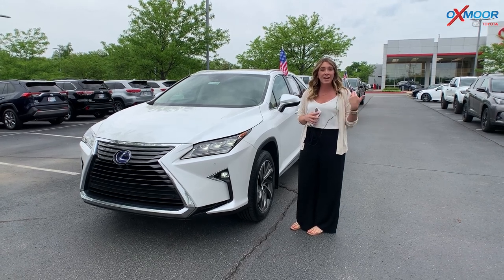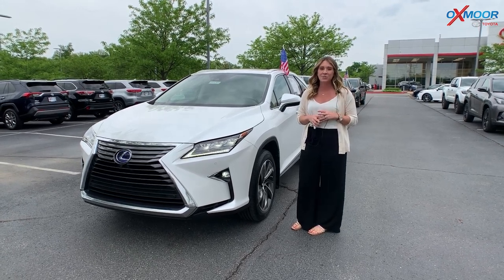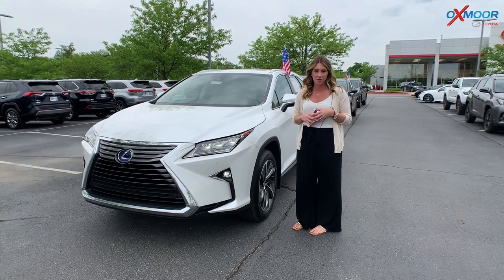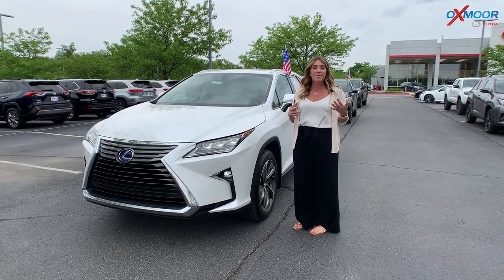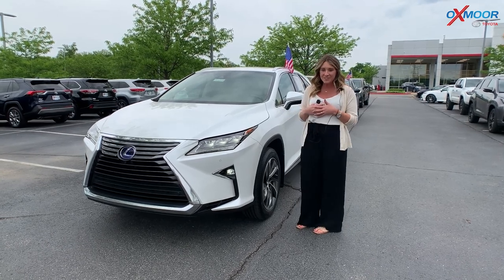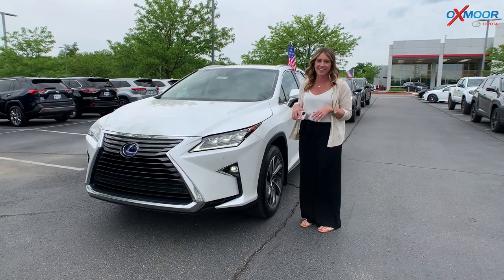Hello everyone, I'm Gabrielle and I'm over here at Oxmoor Toyota today. I'm here for our pre-owned vehicles of the week. Like usual, I pick out three vehicles to highlight, so I have chosen three vehicles. Let's go ahead and talk a little bit about this first one right here.